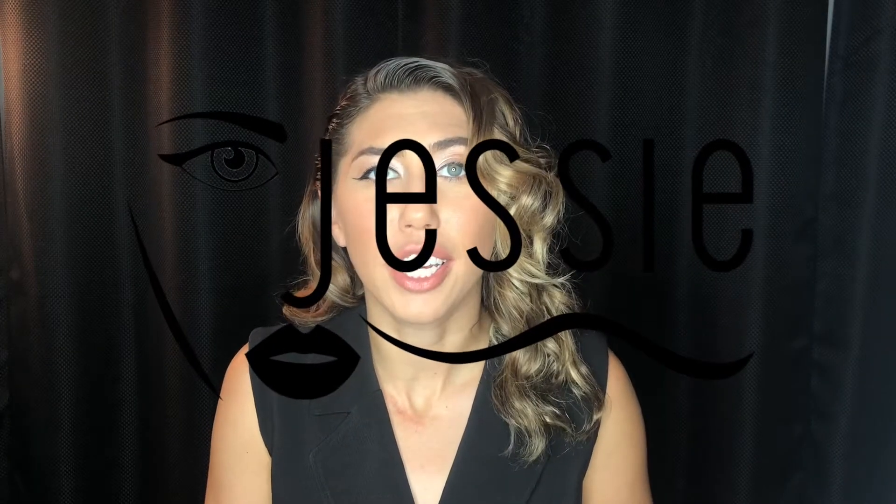Hey everyone! I thought I'd make a super fun video where I try to recreate a Miley Cyrus look. Everyone seems to stop me constantly out in public and tell me how much I look like her.